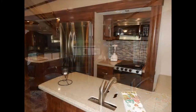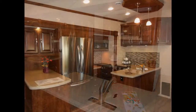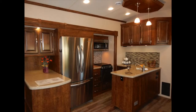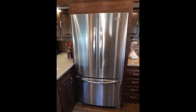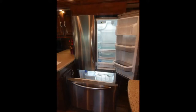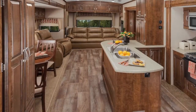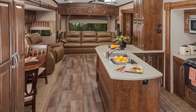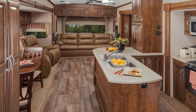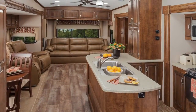As you step into the Blue Ridge 3775RL, the first thing you'll notice is the stylish modern kitchen with all the comforts of home: a three-burner high-output range with 22-inch oven, a residential stainless steel double-door refrigerator freezer, a 30-inch microwave oven, Congolium Design Care flooring, a double-bowl stainless steel kitchen sink with high-rise J-Spout faucet, and all cabinet doors and drawers are glazed solid hardwood maple with residential pewter-colored cabinet hardware and accents.